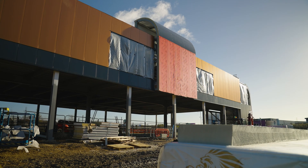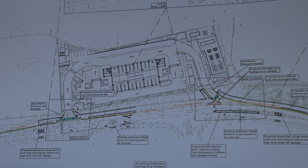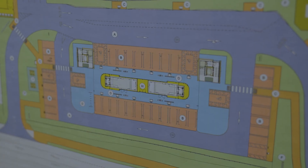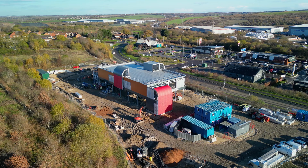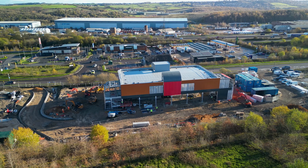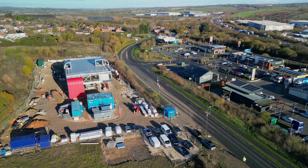From a forecourt perspective, we've learnt that we have difficulty in some instances at our existing forecourts getting vehicles around them. So in this instance we've changed the way in which vehicles can orientate in and around our chargers — we have a two-way flow around the forecourt which makes for a safer operation. We've been making those amendments in flight whilst assessing our performance on the other forecourts.